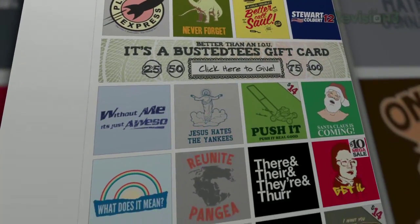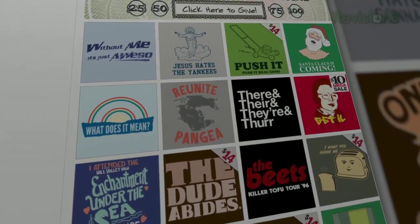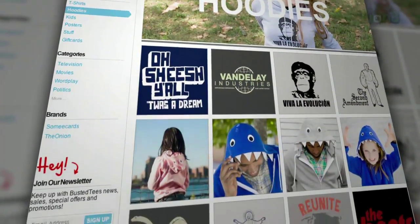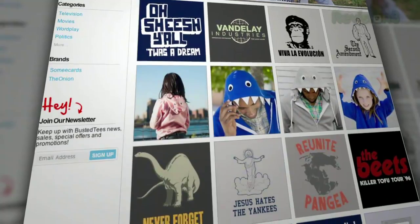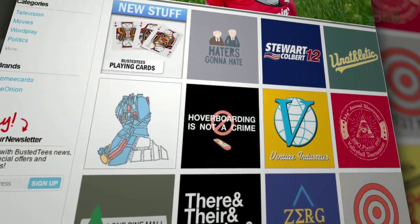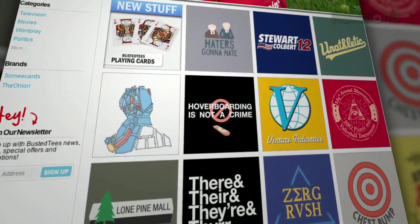Now you can grab one to have for your very own, forever and ever and ever. And they're printed in the good ol' USA on high-quality, super soft materials in a sweatshop-free environment. So you won't be plagued with guilt when you order them — which is, you know, always a plus. Head on over to BustedTees.com right now. Actually, finish watching this video first.